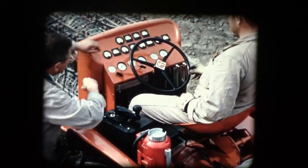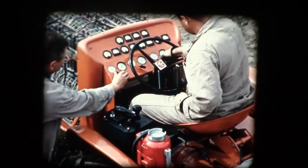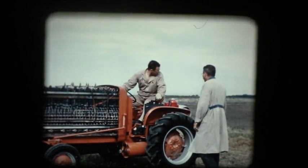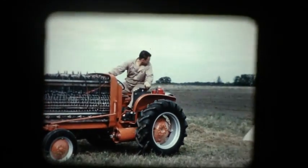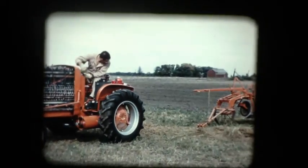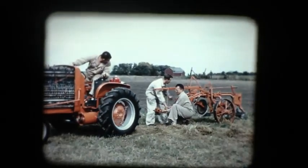Instrumentation necessary on this experimental vehicle would not be required in commercial application. Turning the valve starts the gas flowing into the cells; the chemical reaction begins and direct current is produced. The operator reverses the direction of the tractor simply by moving a lever on the controller, which reverses the polarity of the electricity flowing to the standard Allis-Chalmers 20-horsepower motor.